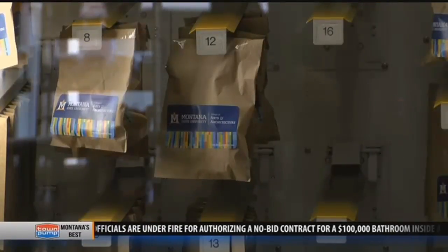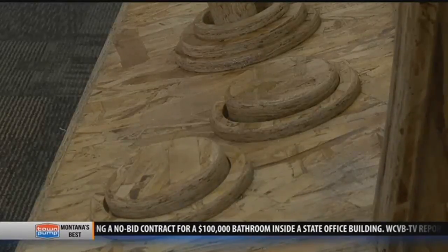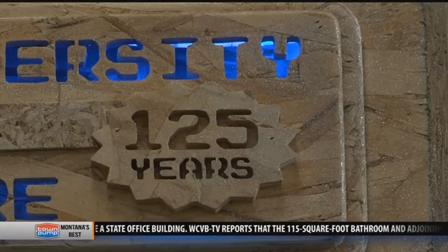These works of art are originals from MSU students or small gifts from the university. The Artcade is a part of the university's 125th anniversary and a key recruiting item for the School of Art and Architecture.